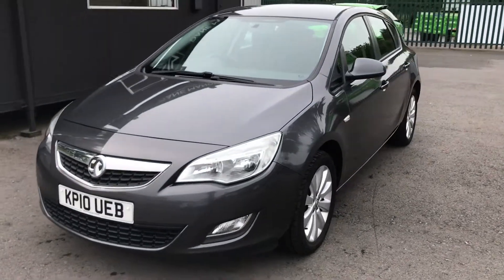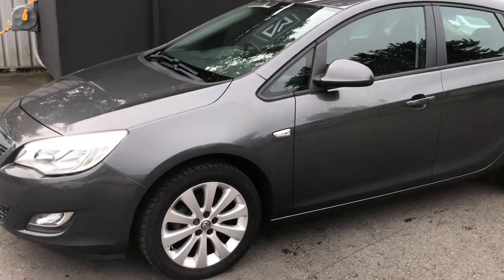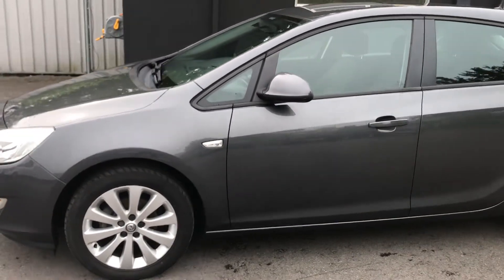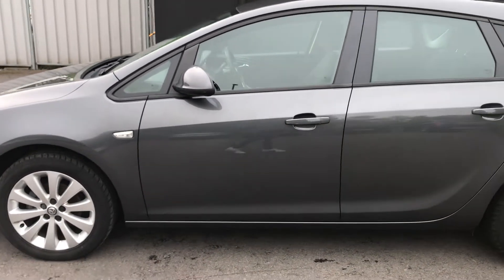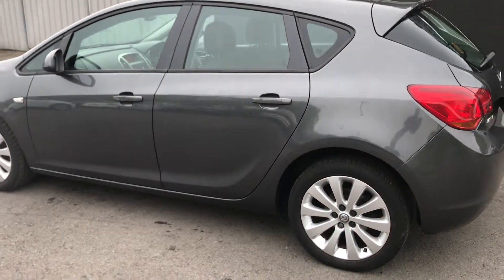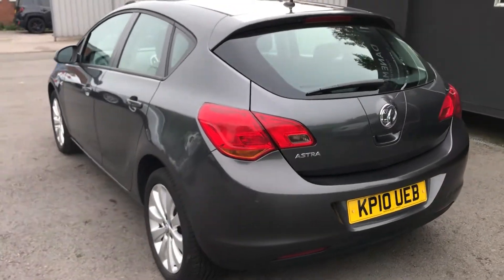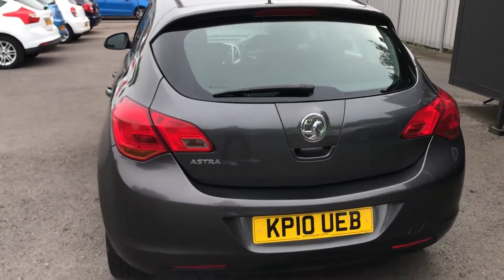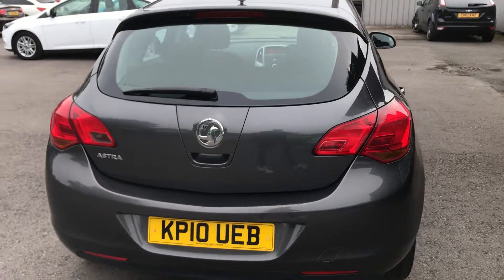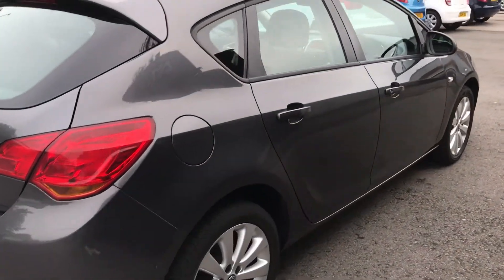This Vauxhall Astra has a full service history consisting of 8 services, with the most recent service being done at 61,548 miles. The car is in great condition throughout and has really been well looked after. There are the odd little light scratch or stone chip as you would expect at the age, but nothing major to point out at all. The car also has an MOT until May 2020 and is a fantastic looking car.